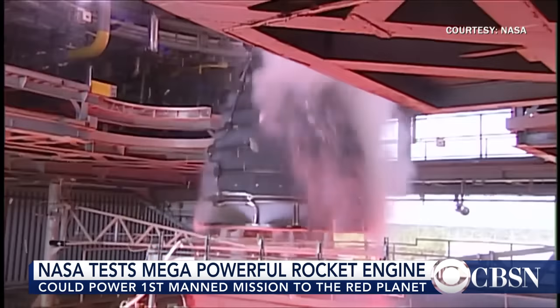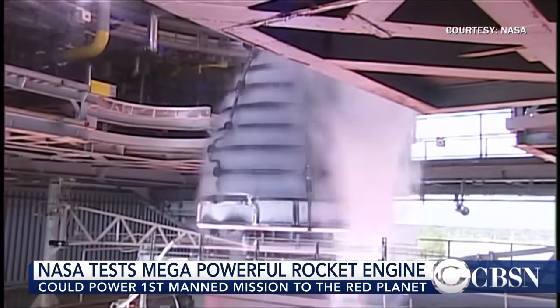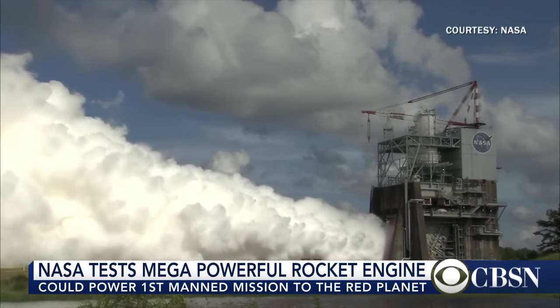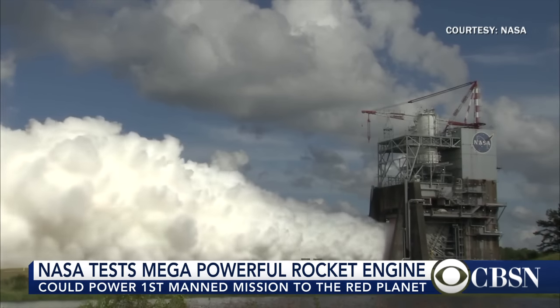NASA is gearing up for a blast into deep space, test firing an engine built to handle the most powerful rocket ever. Engineers tested the RS-25 rocket engine for a little over seven minutes at the Stennis Space Center in Mississippi. The ultimate goal for this rocket is Mars exploration and more missions into deep space.